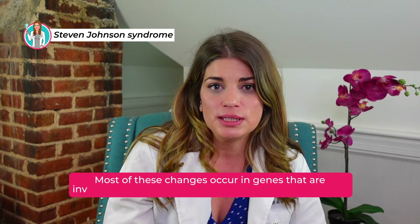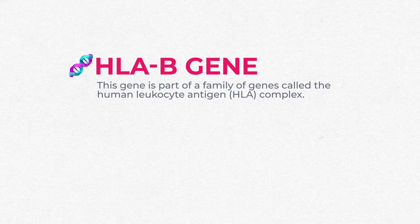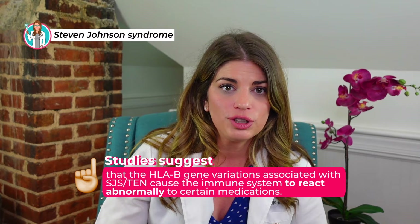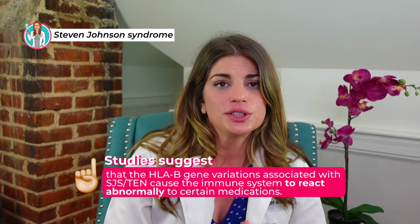Most of these changes occur in genes involved in the normal function of the immune system. The genetic variations most strongly associated with Stevens-Johnson syndrome and toxic epidermal necrolysis occur in the HLA-B gene, which is part of the human leukocyte antigen (HLA) complex. The HLA complex helps your immune system distinguish the body's own proteins from proteins made by foreign invaders such as viruses and bacteria. Studies suggest that having an HLA-B gene variation causes your immune system to react abnormally to certain medications.